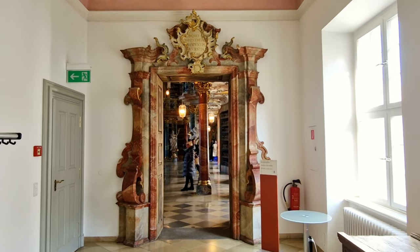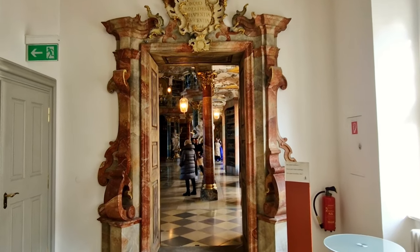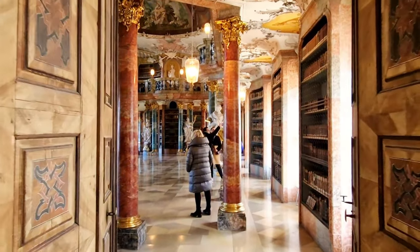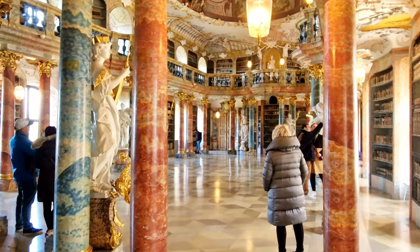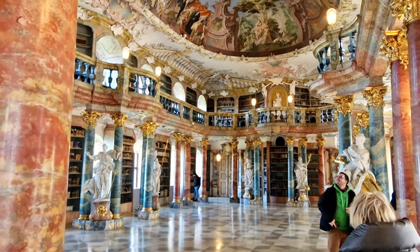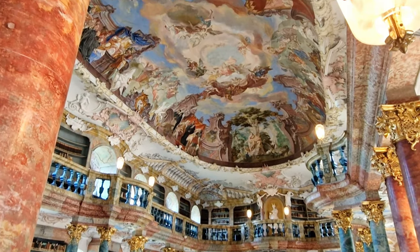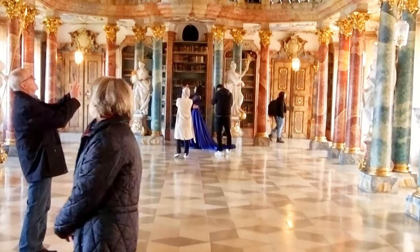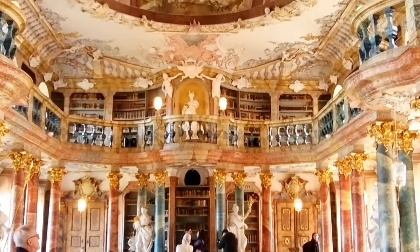As you step into the grand library at Wiblingen Abbey, you'll be struck by its beauty and grandeur. The library is a true masterpiece of Baroque architecture, featuring soaring ceilings, grand columns, and intricate carvings that create a sense of awe and wonder. The library's design is a testament to the incredible creativity and skill of the architects who designed it.